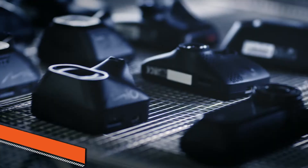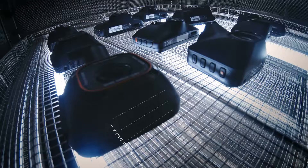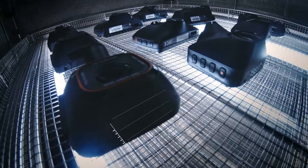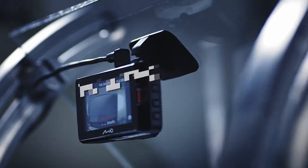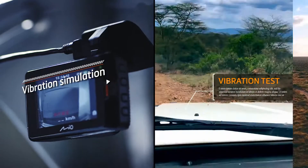Thermal shock testing simulates extreme temperature ranges so that our dashcams function in any conditions, from arctic cold to desert heat.